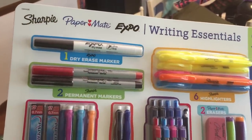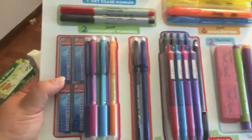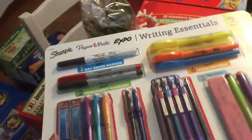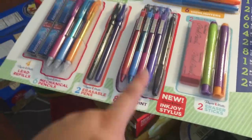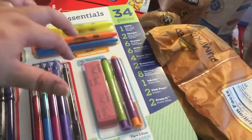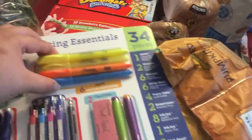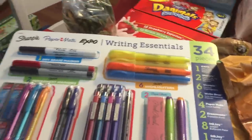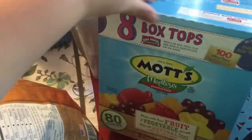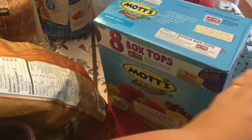It also includes six mechanical pencils with four lead refills, two Paper Mate Eraser Spoon pens — not my biggest fan of those but they're in there — eight Paper Mate ballpoint pens, two pink pearl erasers, two eraser sticks, and six highlighters. So for $8.99 I thought that was a great deal. I also got the kids fruit snacks, and it comes with something like 108 box tops, which the kids are so excited about.